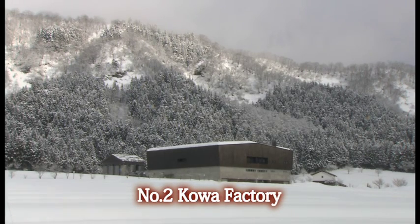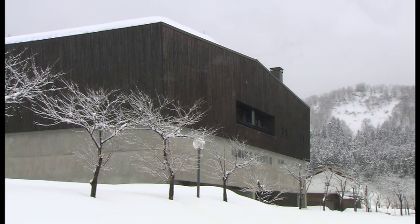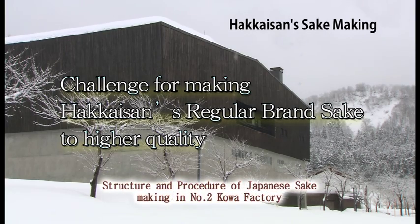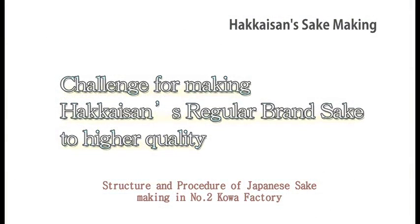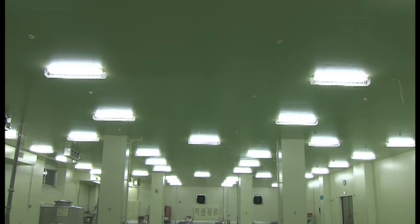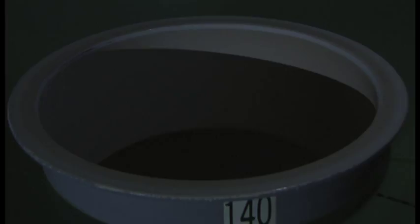This is the number two Koaguda, Hakkaisan's newest sake factory, facilitated to produce the highest quality sake the company aims to achieve. The number two Koaguda was built in 2004, having 5,235 square meters and 66 three-ton tanks for sake preparation. This factory is built for regular shu and honjozo sake, and is a state-of-the-art facility to meet the market's demands.